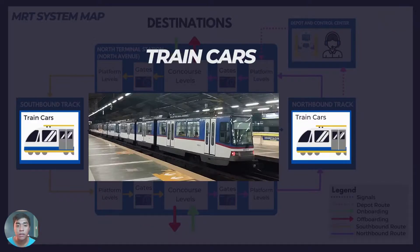Third, we have train cars or rolling stocks. These are three or four car configurations of vehicles with approximately 1,200 to 1,500 passenger capacity. However, overcrowding affects the system's passenger turnout.